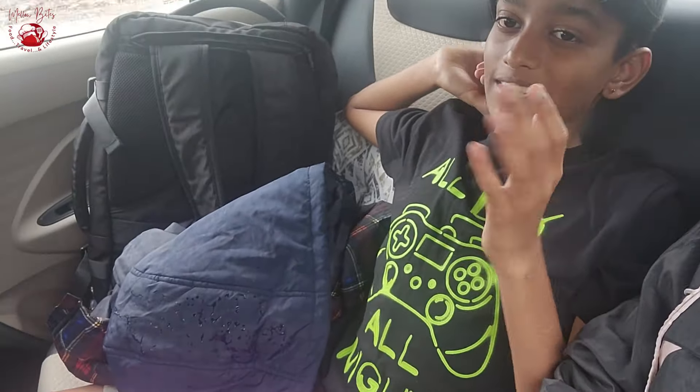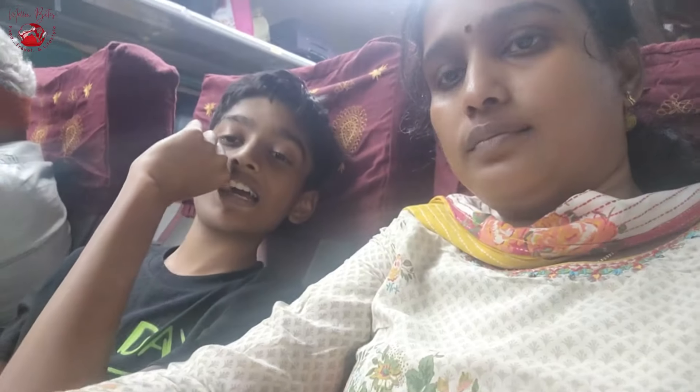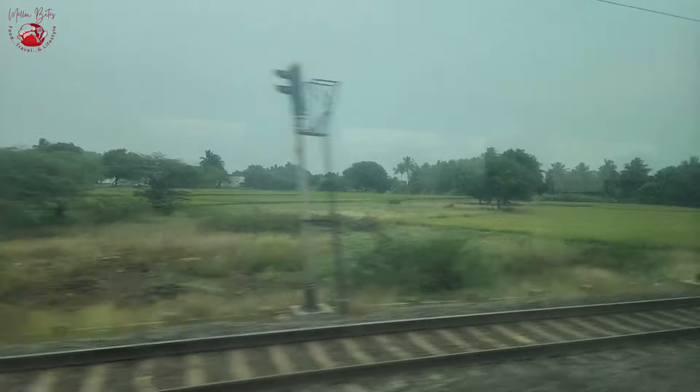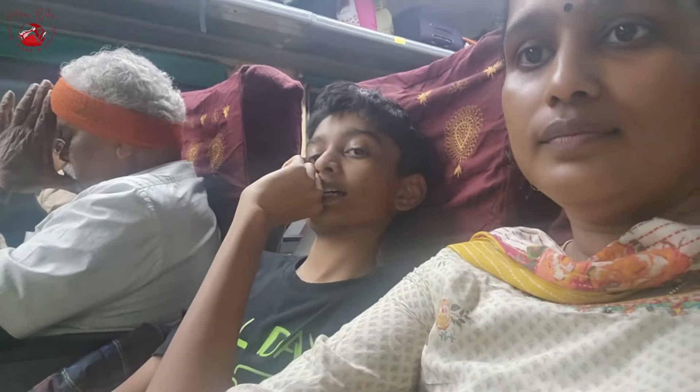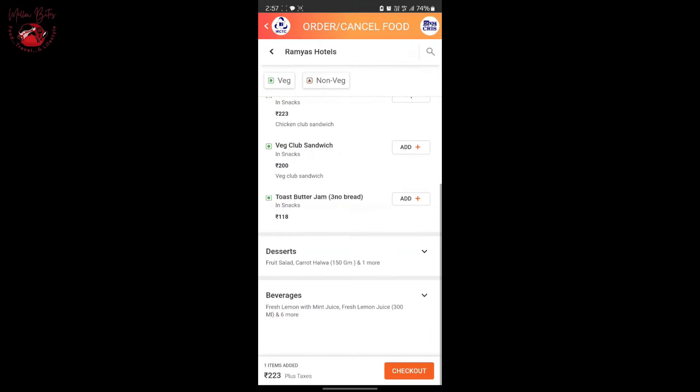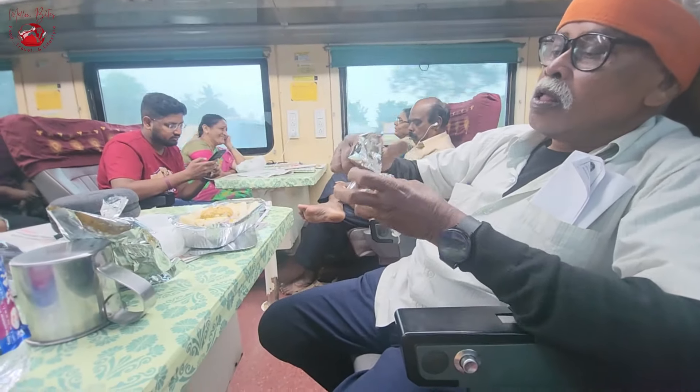Welcome to Mellow Bites! This is our first ever video posting our travel experience in a train — the Tejas Express from Madurai to Chennai. In this video we are going to share our travel experience, the facilities inside the train, how we ordered food through the IRCTC app, and a short review of the food as well.